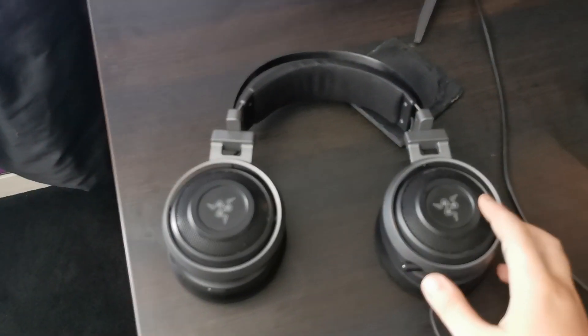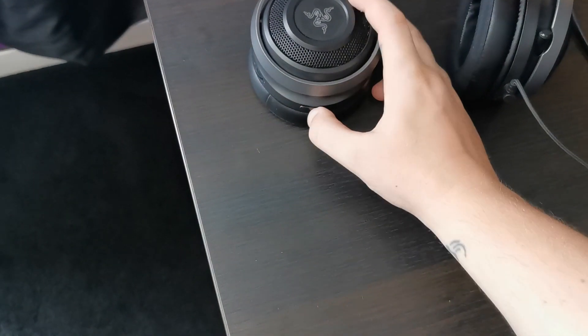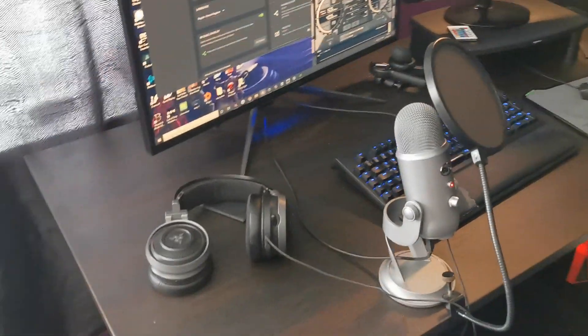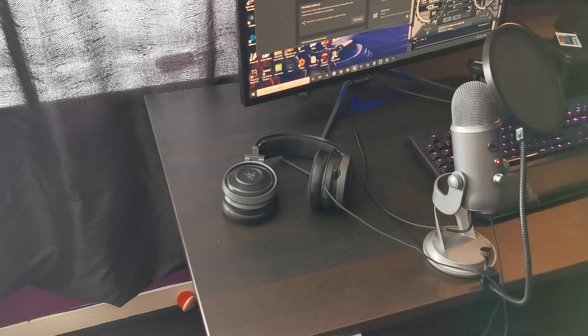Over to the headphones — these are Razer Nari Ultimates. They're currently on aux so they're not switched on, I'm just lazy with charging them. But the sound quality: if you USB them, there's a little button and out comes a USB plug. You plug that into your computer, they light up, and you get the proper quality. With the USB, especially on shooters, you can hear exactly where everyone's coming from and the bass is actually ridiculous. Some games with a lot of sounds — like Overwatch — they're not the best for, there's just too much sound. But for other games, amazing.